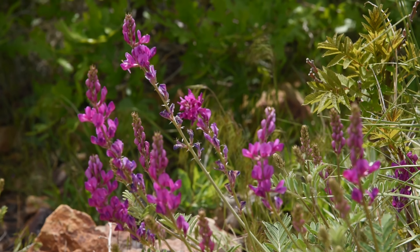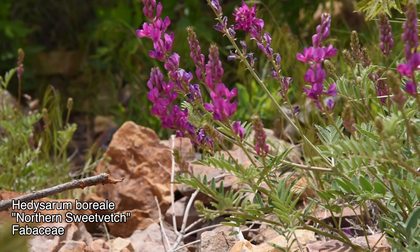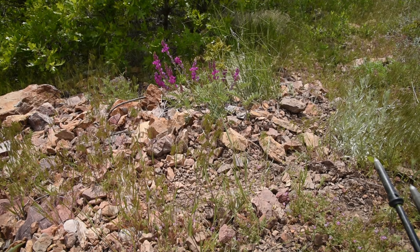Got a Hedysarum boreale right there — a boreal sweetvetch, a species I showed in a previous video. Just a classic member of the pea family growing out in the rocks right there.